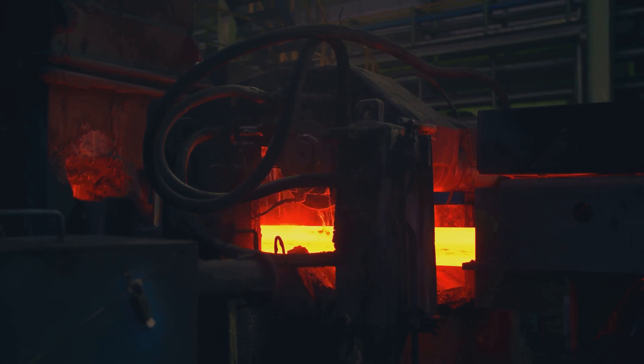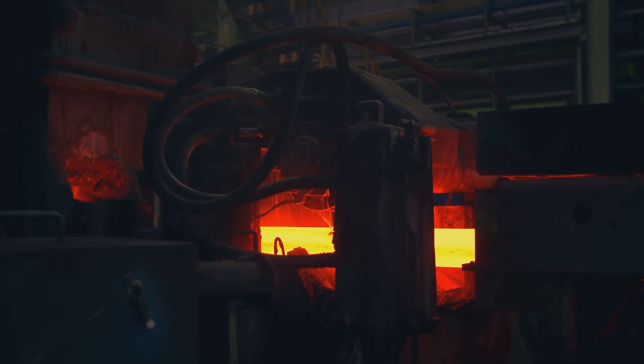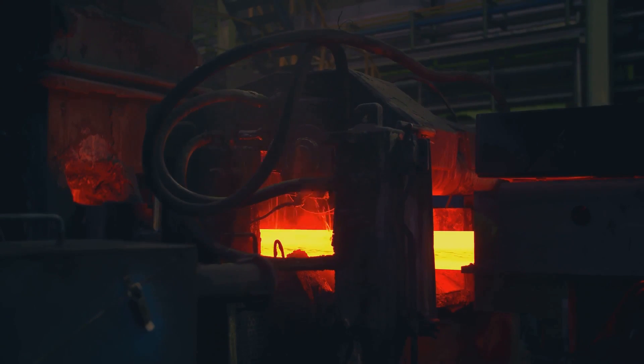They're strong and durable, making them ideal for construction projects, car manufacturing, and appliance production. However, their iron content also makes them vulnerable to rust when exposed to moisture and air, a drawback that can limit their use in certain environments.